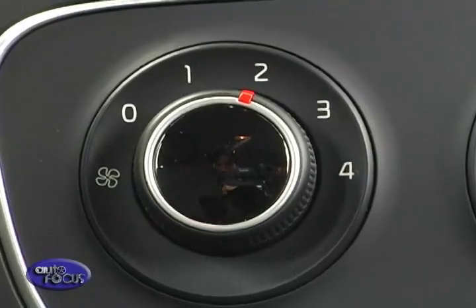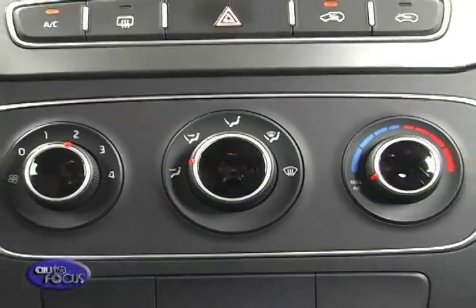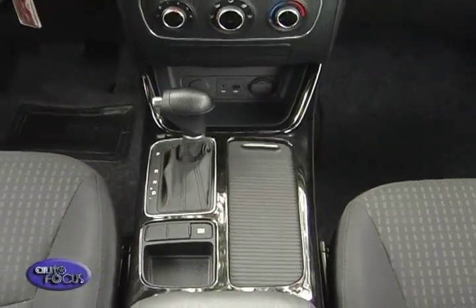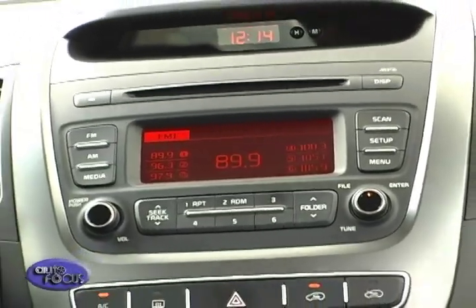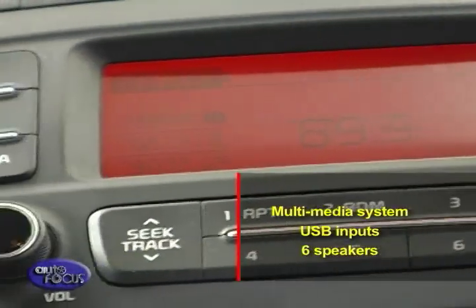A dual-zone climate control with ionizer is available on the range-topping Sorento, while other models use a powerful manual air conditioning system. The center console has been redesigned featuring more flexible cup holder spaces, with a retractable lid and a large armrest storage bin. In addition to more usable space inside, the Sorento offers an impressive slate of technology, including a full multimedia audio system with USB inputs and six speakers.